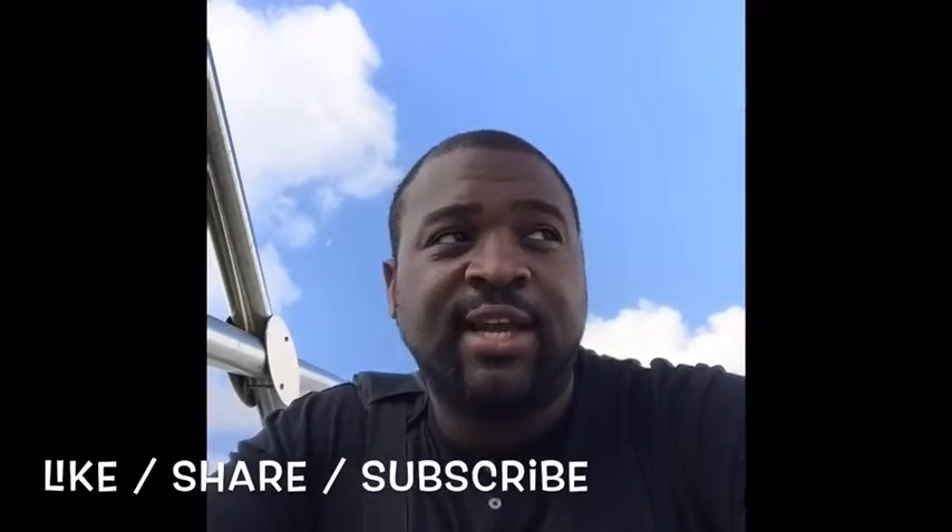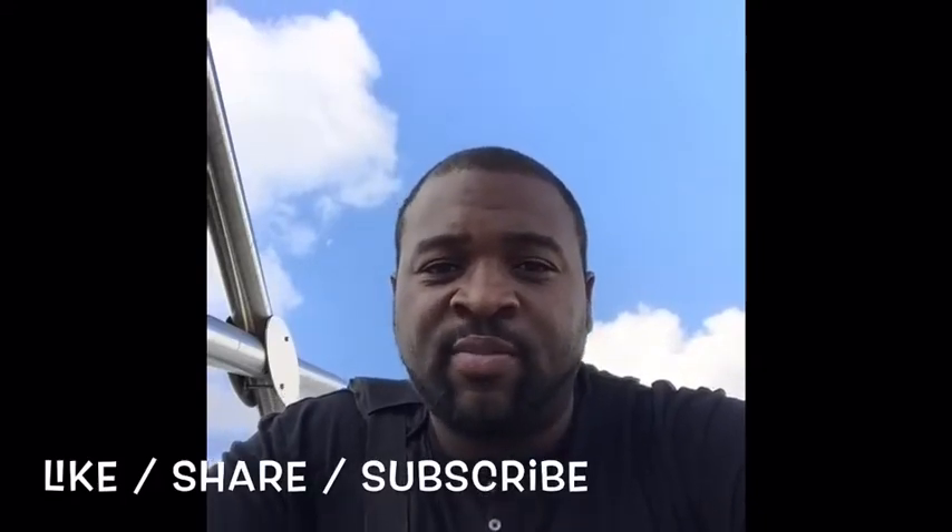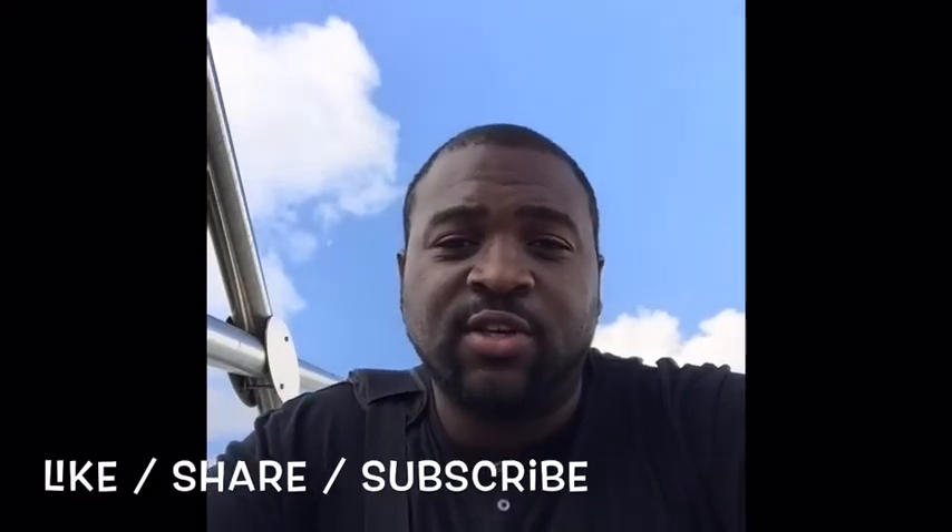I'm going to leave my promo code for Turo in the description. If you want to try it out as a renter, you get 25% off your first rental — you can see the flip side of how it works. Then if you want to try it as an owner to make a little extra cash when your car isn't being used or you have an extra vehicle sitting around, put it to work. Like, share, subscribe, and I'll post more updates showing step-by-step what I do when I receive and hand off the vehicle.